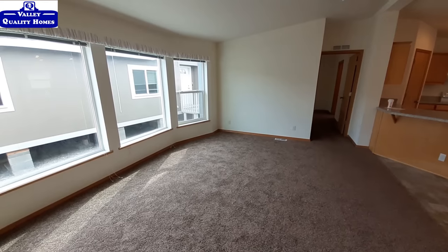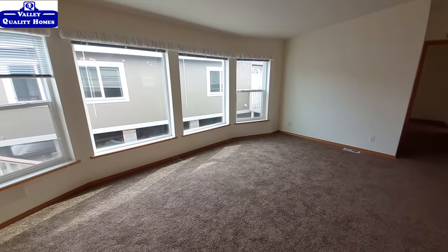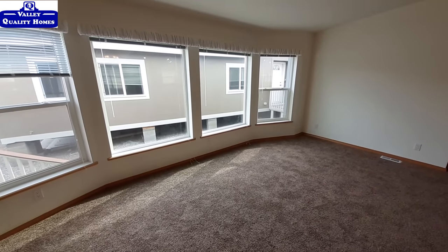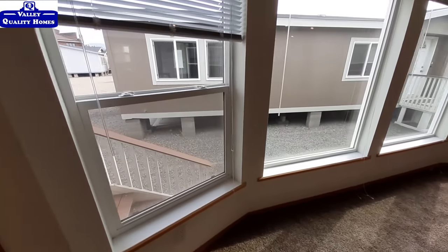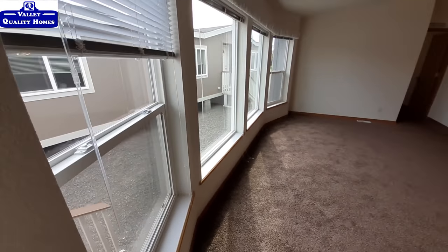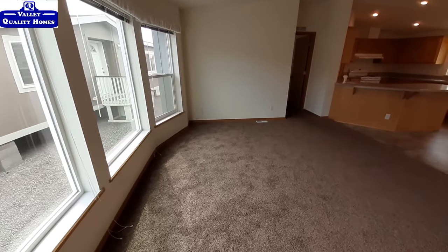I do really like the layouts they do with their living room. You get that kind of little tip-out right there — not really a tip-out, but you can see it kind of comes down and gives you just that little extra space there. Looks really good.